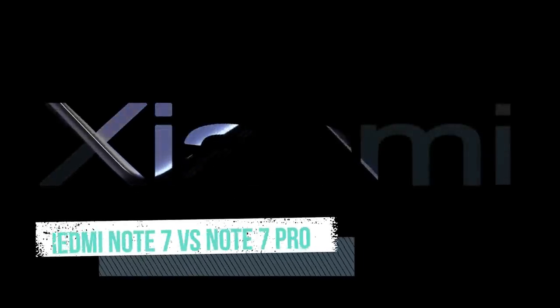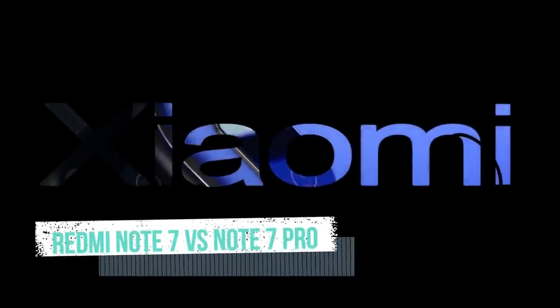Hello everyone, my name is Tamil Tech Answer. In this video, we are talking about Redmi Note 7 vs Redmi Note 7 Pro — two smartphones we will be comparing.